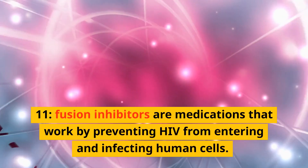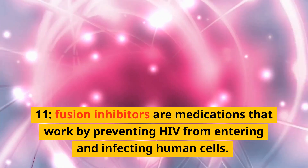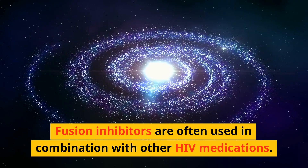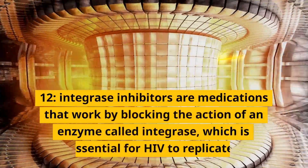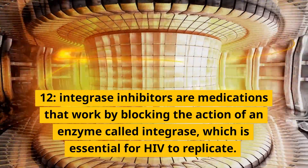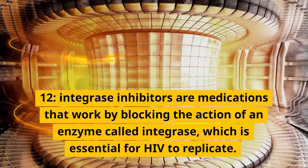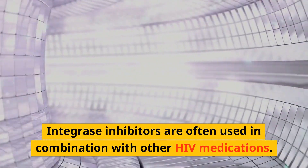Fusion inhibitors are medications that work by preventing HIV from entering and infecting human cells, and are often used in combination with other HIV medications. Integrase inhibitors are medications that work by blocking the action of an enzyme called integrase, which is essential for HIV to replicate, and are often used in combination with other HIV medications.